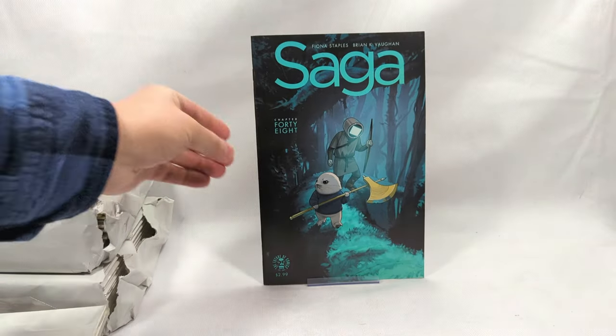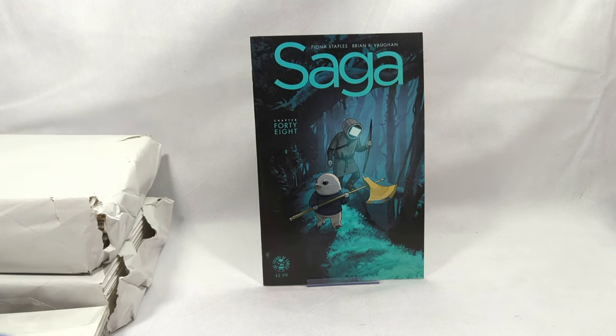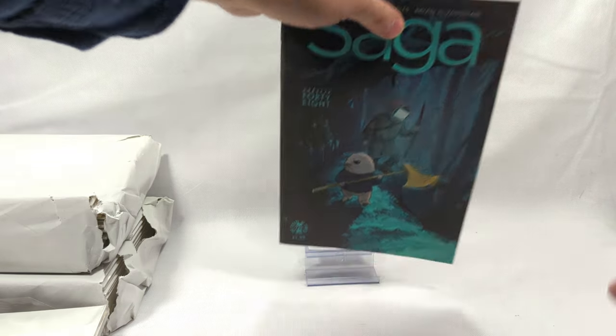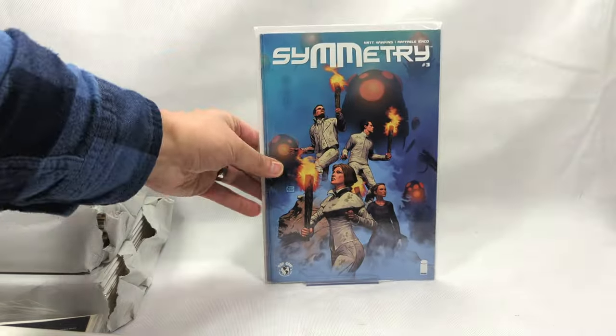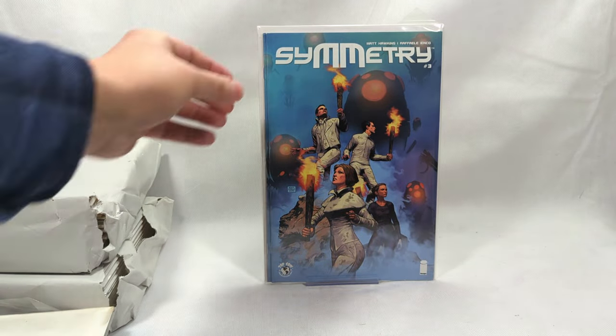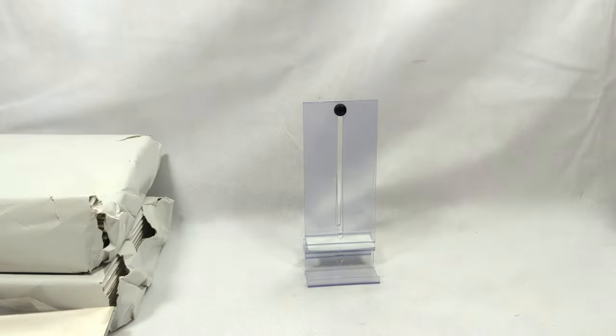Saga issue number 48 - one of the greatest indie comics ever written right here. Saga is just a beautifully written story, so much fun. Symmetry issue number three - actually there are two copies of Symmetry in there. Buy one, get one.